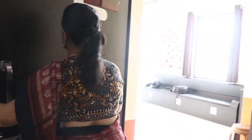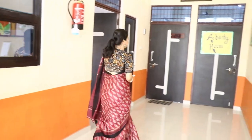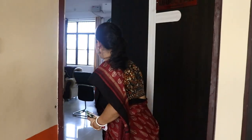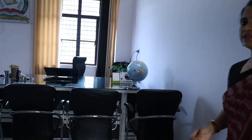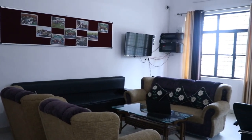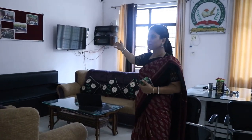Now we are heading towards our director's office. We are entering. This is the director's office. Very comfortable seats are there. And again, we can see everything from this monitor.